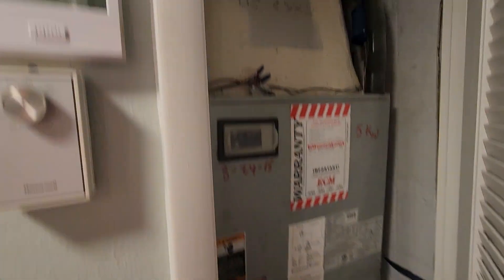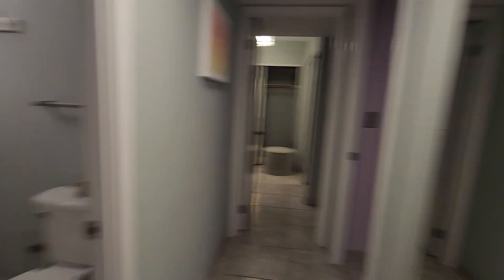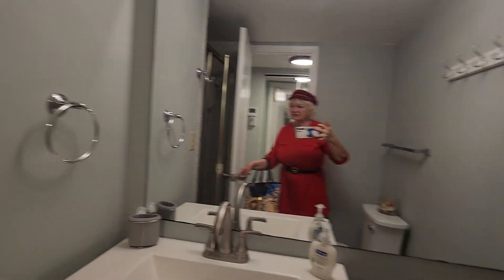This is the kitchen area. We do have central air — the central air unit is right here in the closet. Full bathroom with shower right here. This is the shower area.